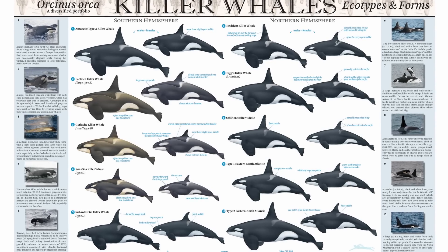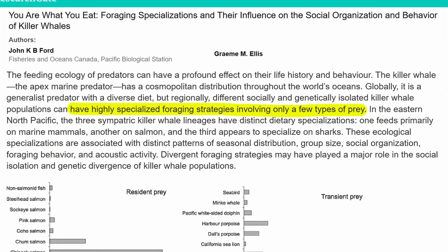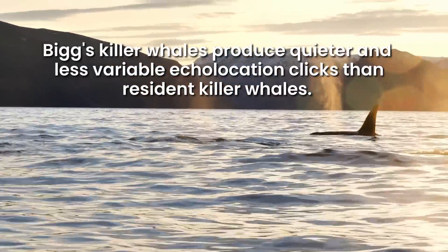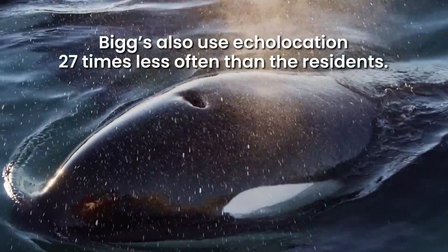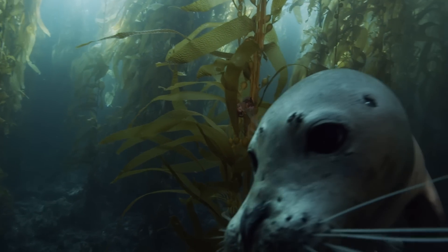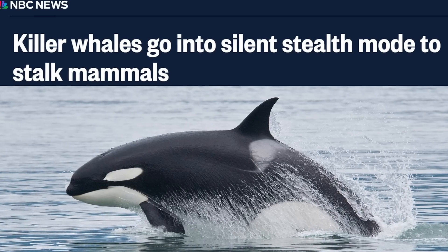There are multiple types of killer whales, and each orca ecotype specializes in a specific prey. Unlike the southern resident killer whales, Bigg's killer whales produce quieter and less variable echolocation clicks, and use echolocation 27 times less often. That's because Bigg's killer whales don't eat fish at all — they eat seals, sea lions, and other marine mammals who have far more acute hearing. Studies suggest that Bigg's are trying to be stealthy and don't want to alert their prey, so they rely more on passive listening than active echolocation.